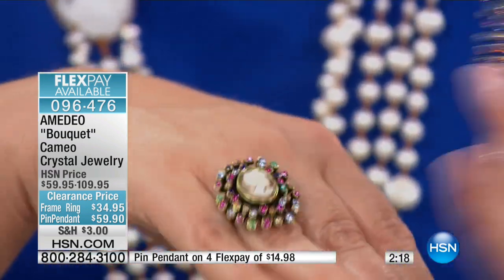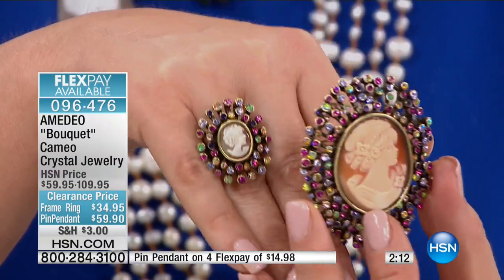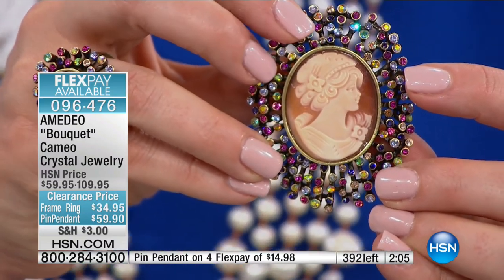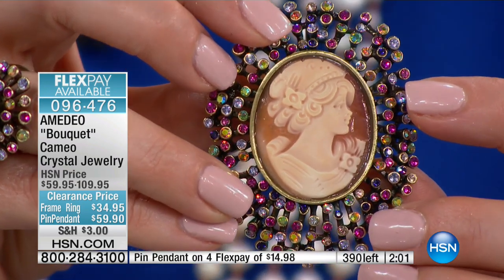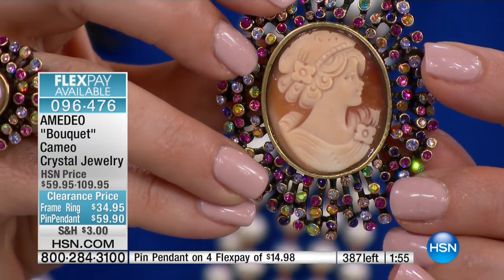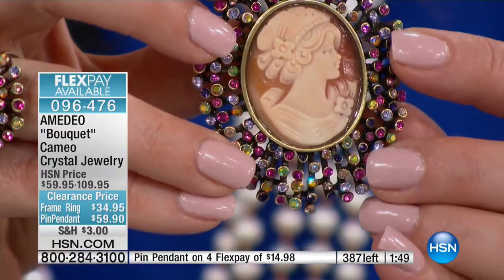No two cameos will be alike. If we had every single one of the few remaining out here on the set right now, there'd be a slight difference in the maiden — whether it be a ringlet of hair, whether it be a flower and the way the petal was formed. From her eyelid to the curve of her nose to her soft little smile — this is not some ghostly figure. This is extraordinary craftsmanship.